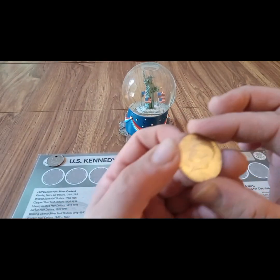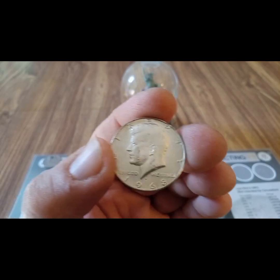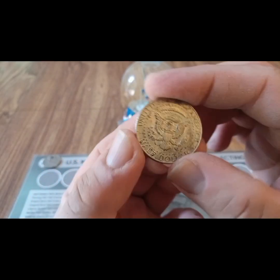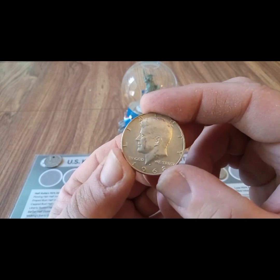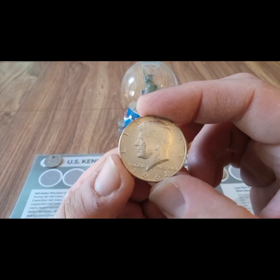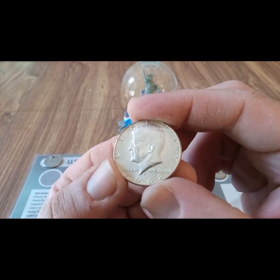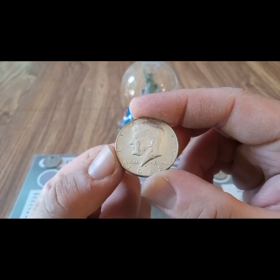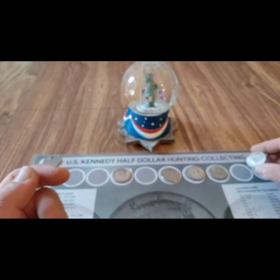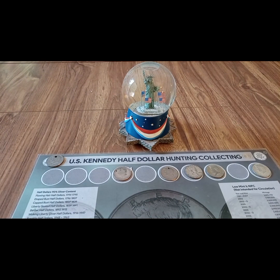Silver number two came in box ten — 1967, 40 percent. Box eleven was a skunk. Box twelve pulled another silver at the very end — 1968-D, 40 percent. It's a good start to the month of August. July was a rough month, and 2023 has been slower — I'm definitely behind where I was at this point in 2022 — but we just keep at it, keep rowing that boat. Thank you for watching, like, share, and subscribe. Be safe, God bless America — Liberty Coins with some silver today. Talk to you soon.